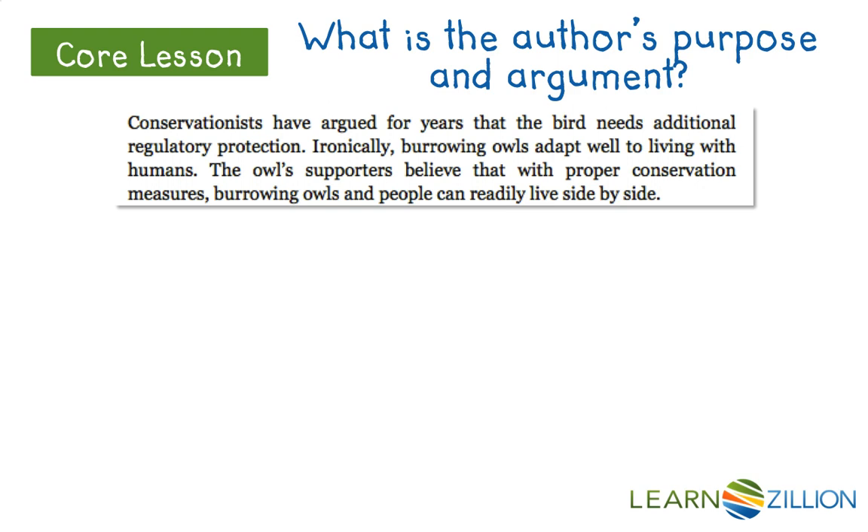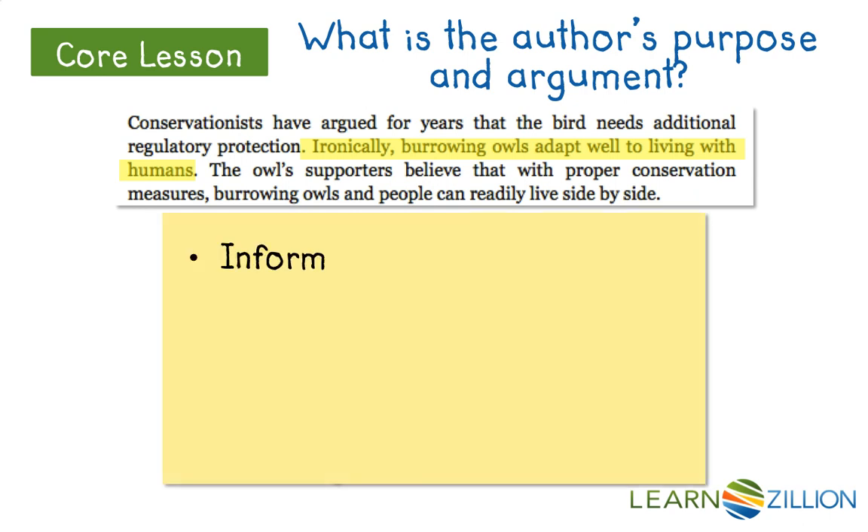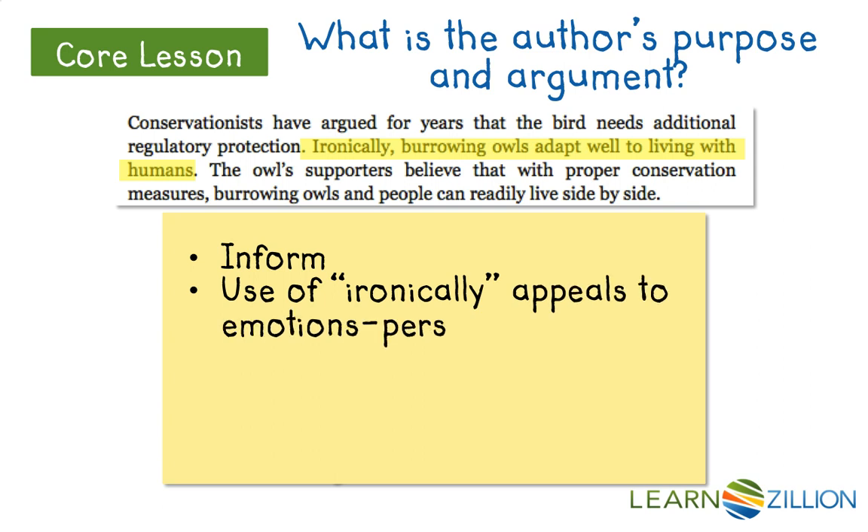Conservationists have argued for years that the bird needs additional regulatory protection. Ironically, burrowing owls adapt well to living with humans. The owl supporters believe that with proper conservation measures, burrowing owls and people can readily live side by side. I highlight 'ironically' because it shows the text is not just informative — it's also persuasive. His use of 'ironically' appeals to emotion, making this a persuasive text as well.